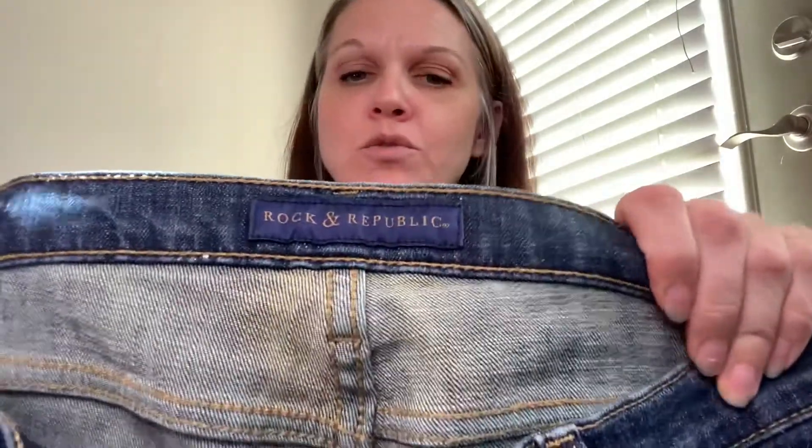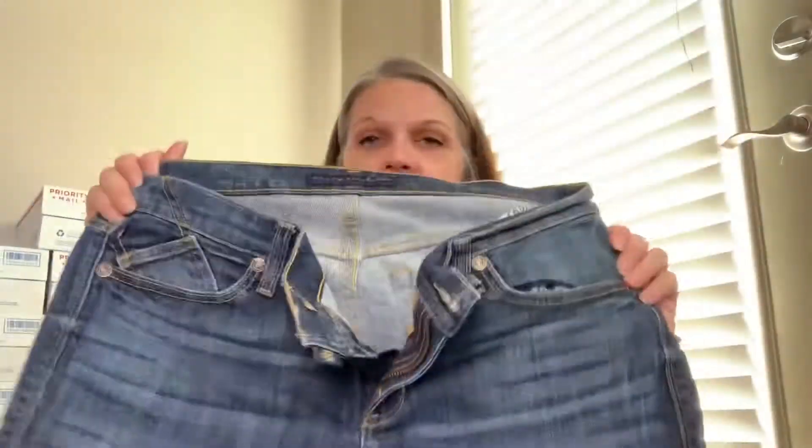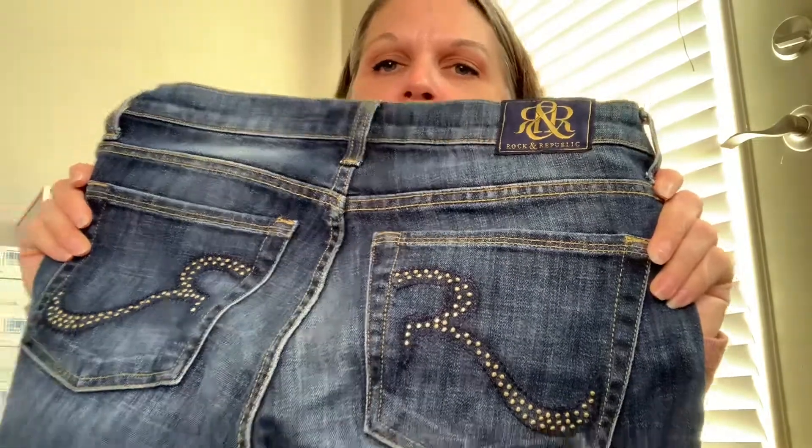Next item is a pair of Rock and Republic women's jeans. Let me check the size — they are a size 12. They are in perfect condition. I found a second pair right next to each other, also a size 12. The big difference between the two is the second pair has embellishment on the back pocket, which looks like an R for Rock and Republic — kind of cute.